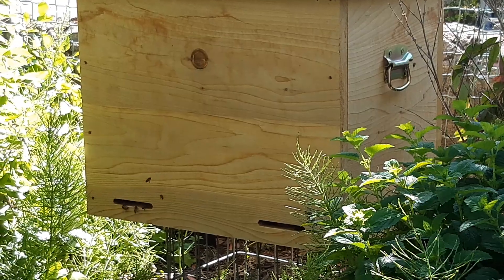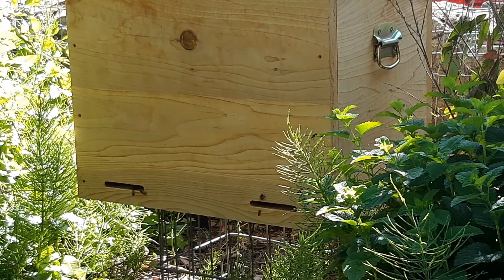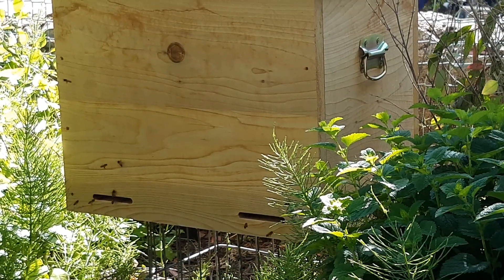Get a tiny bit closer there — you can see there's lots of comings and goings, probably about 30 to 40 bees that you can see round and about.